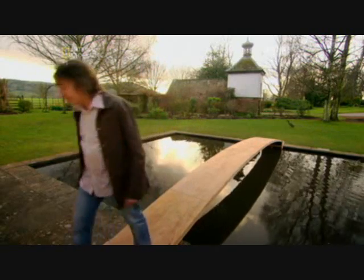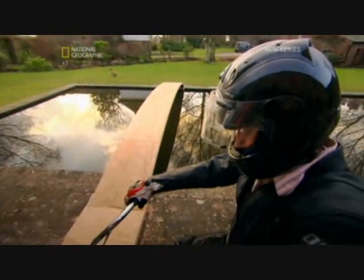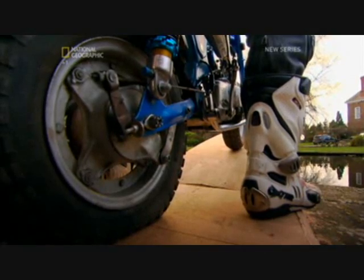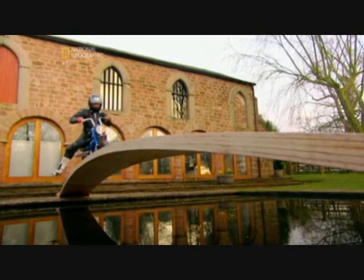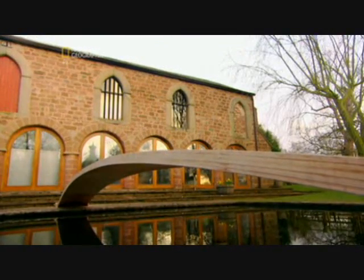Not bad, but I'm not done with this bridge yet. The bike weighs 50 kilos, and I'm another 70-odd kilos on top of that. The wood bends, but it springs back effortlessly. Those ancient Egyptians knew a thing or two.